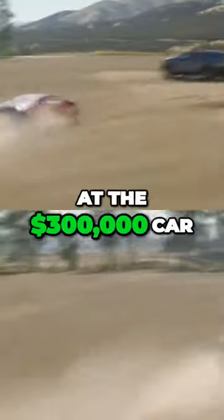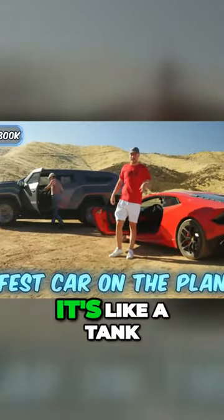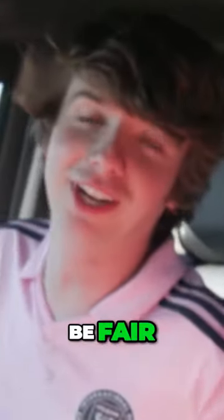And now we are at the $300,000 car, and this is supposedly the safest car on the planet. It's like a tank. Is this a military-grade car? This is so high up. You were also just in a Lamborghini, to be fair. True, true — perspective.